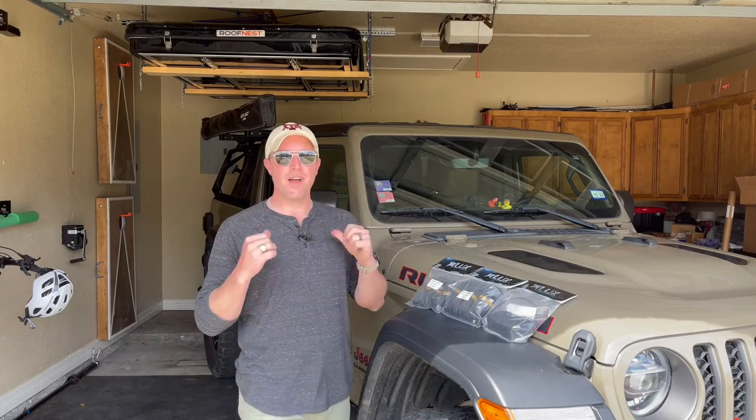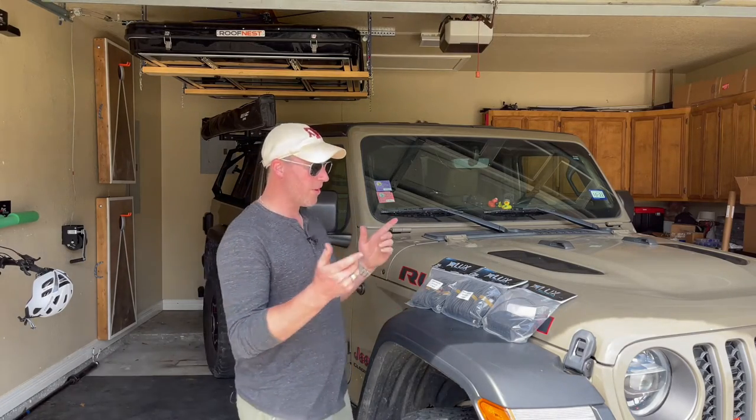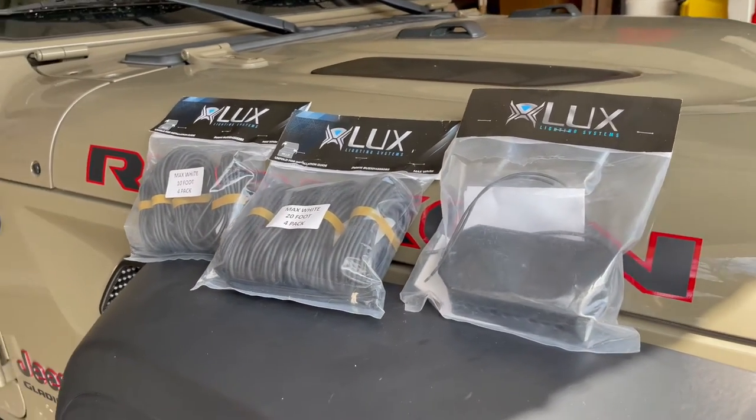Hey, welcome back to the Gator Overland channel. I'm John. In today's video, we'll be installing these Luxe Lighting System rock lights to the bottom side of our Jeep Gladiator.